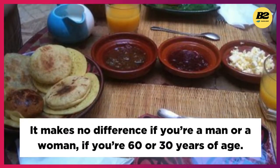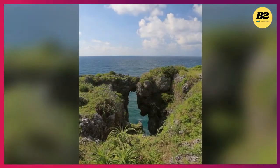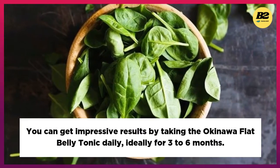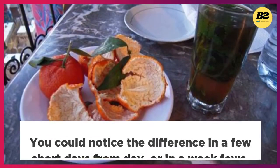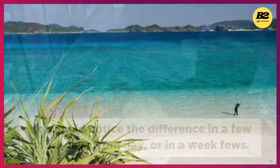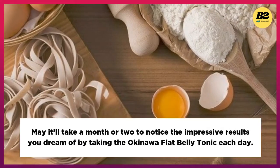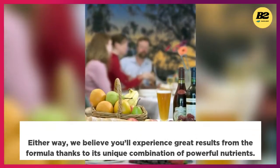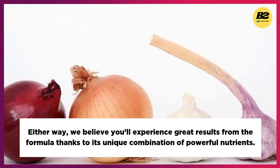It makes no difference if you're a man or a woman, or if you're 60 or 30 years of age. You can get impressive results by taking the Okinawa Flat Belly Tonic daily, ideally for three to six months. You could notice a difference in a few short days or a week, or it may take a month or two to notice the impressive results you dream of. Either way, we believe you'll experience great results thanks to its unique combination of powerful nutrients.